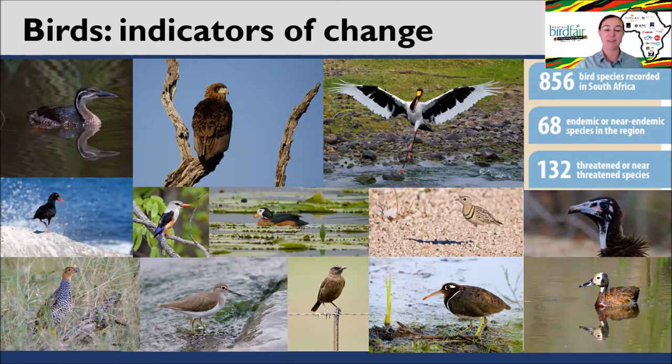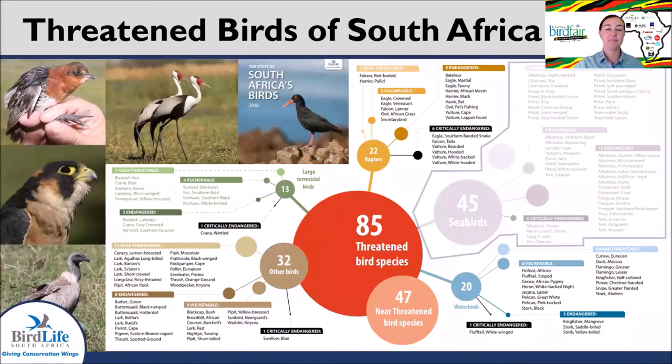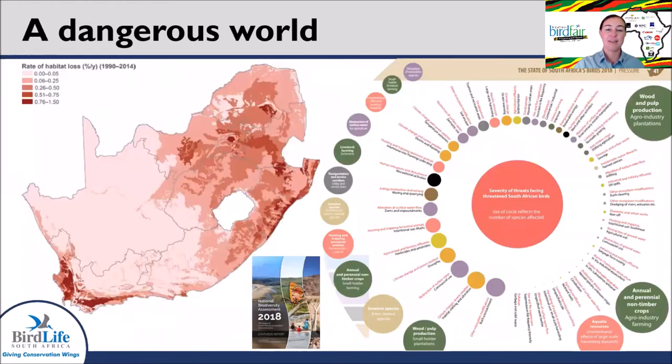Looking at threatened terrestrial birds, the majority fall into four categories: raptors, large terrestrial birds, water birds, and other birds. The recent National Biodiversity Assessment published by SANBI highlights that habitat alteration and degradation is the most significant threat facing biodiversity in the country. The dark red areas on the map show the highest rates of habitat loss in South Africa between 1990 and 2014, largely centred around the grasslands and the east coast, with high rates of transformation across the Fynbos in the Western Cape.